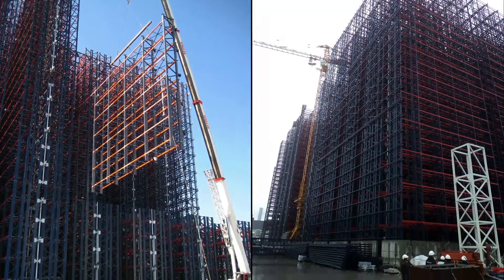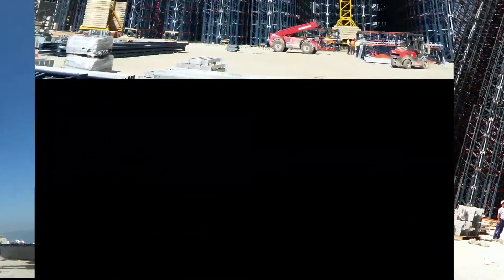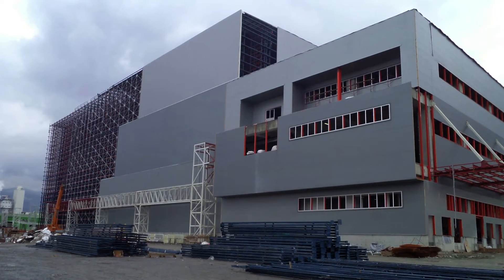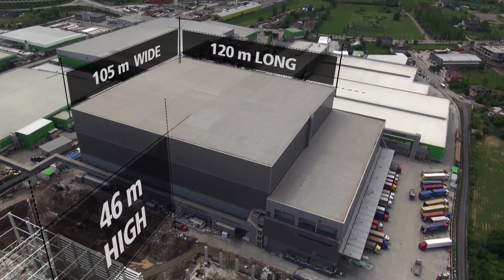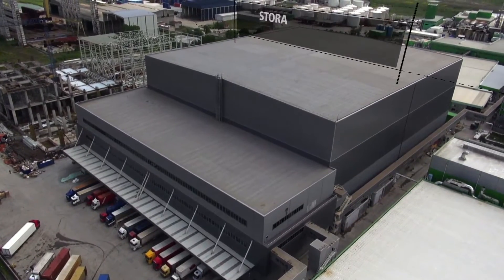10,000 tons of structure gave shape to the Hayat silo, whose impressive measurements far surpass those of a conventional warehouse: 46 meters high, 120 meters long and 105 meters wide, with a storage capacity of 161,000 pallets.